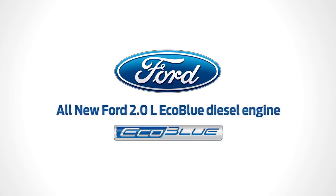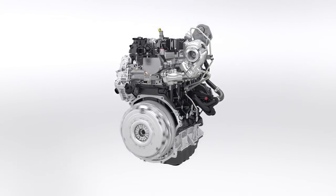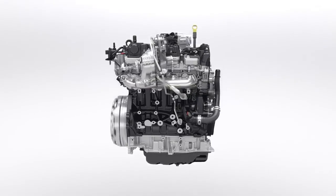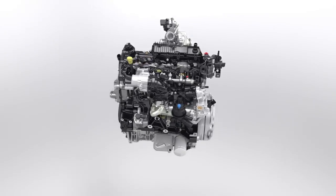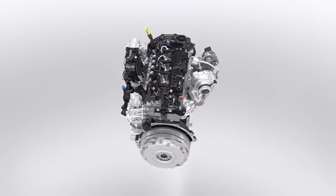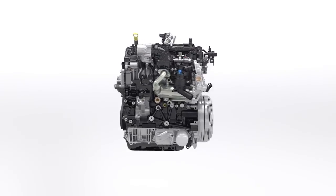The all-new Ford 2.0 EcoBlue — a new generation of clean, high-performance diesel engines. Building on the industry-leading award-winning EcoBoost petrol engines, innovative technologies ensure that the new EcoBlue diesel delivers the combined benefits of high performance, low fuel consumption and a more refined driving experience.